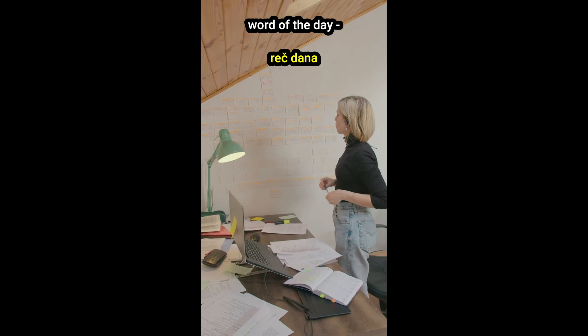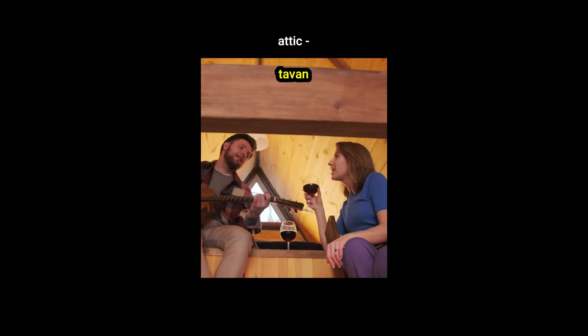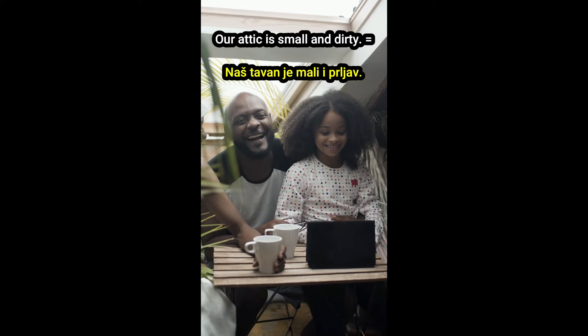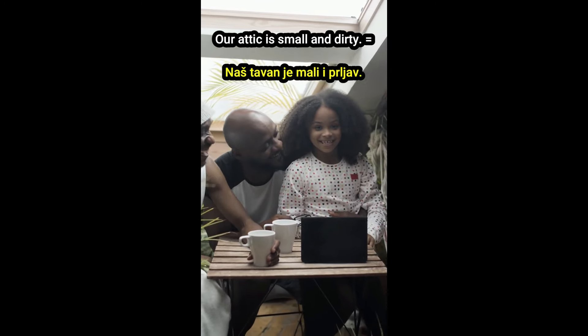Word of the day — reč dana: attic — tavan. Clean the attic and throw away the garbage. Očisti tavan i baci džubre. Those games are in the attic. Te igre su na tavanu. Our attic is small and dirty. Naš tavan je mali i prljav.